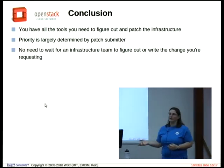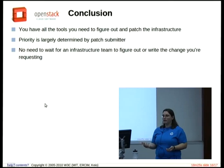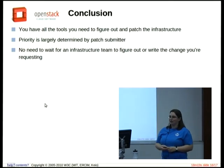My favorite thing is that priority is determined by the submitter. If someone wants to do something on the infrastructure, they don't need to wait for us to come up with a solution. If something really needs to be done, someone can come along and do it for us. The guy who manages our wiki doesn't work full time with us — it's just something he does because he manages a lot of wikis. We have a lot of part-time contributors who come by and work on one thing.